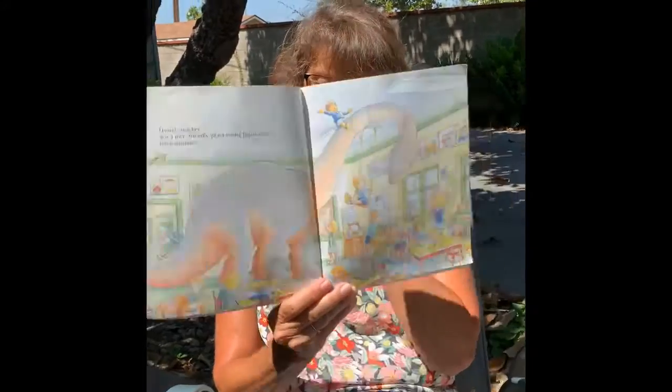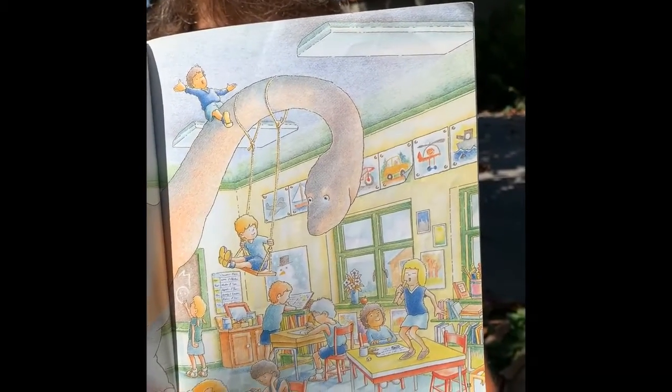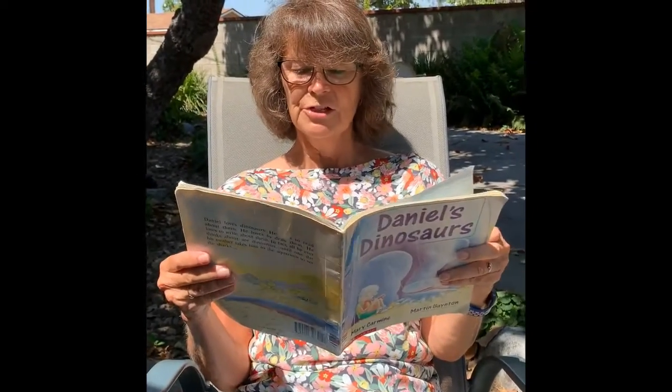Daniel's teacher was a nice, friendly plant-eating Diplodocus, but sometimes she turned into a big, fierce Tyrannosaurus.